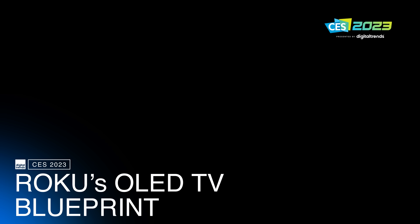Roku has designed an OLED television — they have a blueprint for an OLED TV and they're ready to hand that out to whichever manufacturing partner they choose. I have to remain silent on who that is until the announcement is officially made, but I think you can probably figure it out. And we're just talking about OLED broadly speaking, but that could also be QD-OLED, which is technically an OLED TV. So connect the dots and I think you know where we're going with this.